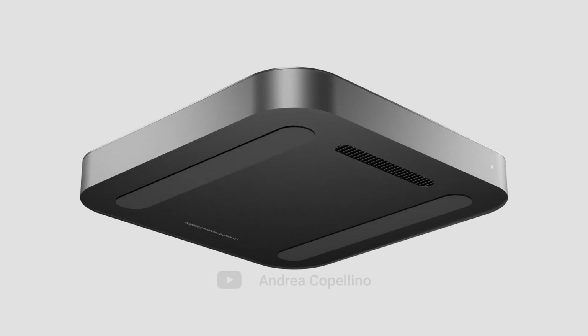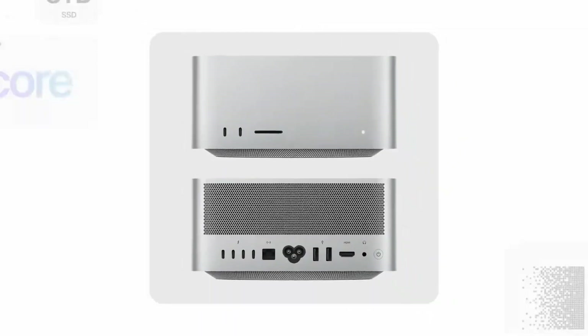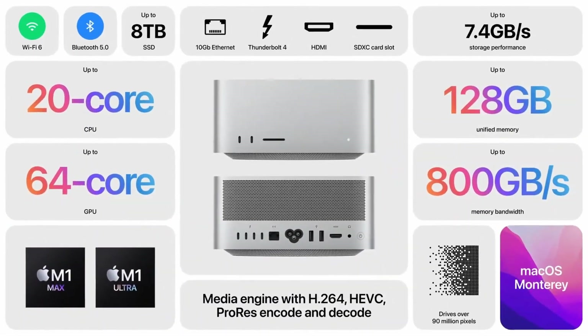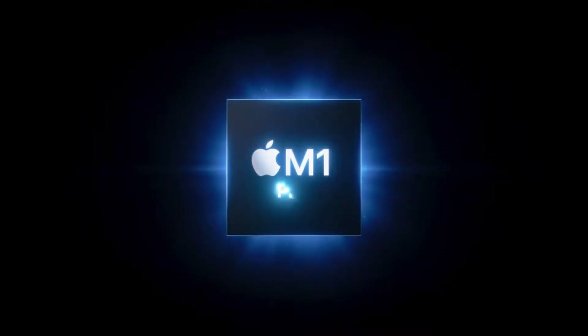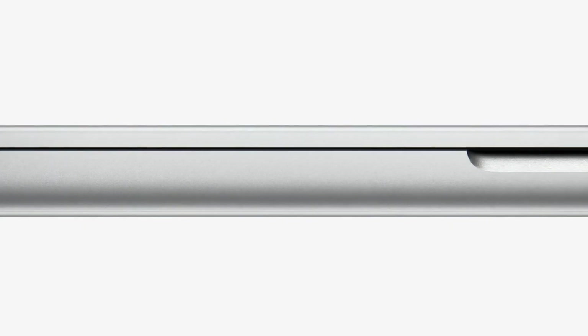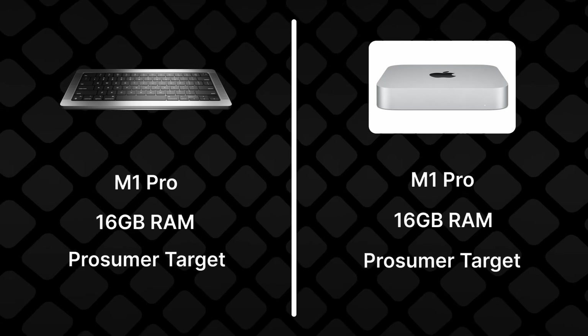There's a problem though. Some leakers are talking about an alleged Mac Mini with an M1 Pro, which would explain why the Mac Studio only starts from the M1 Max. But if we assume that this "Macboard" — which is how I'm going to call it from now on — would start with an M1 Pro as the base option, exactly like the MacBook Pro from which it borrows parts of the design, then we'd have two different Macs, this one and the Mac Mini, basically competing in the same exact niche.